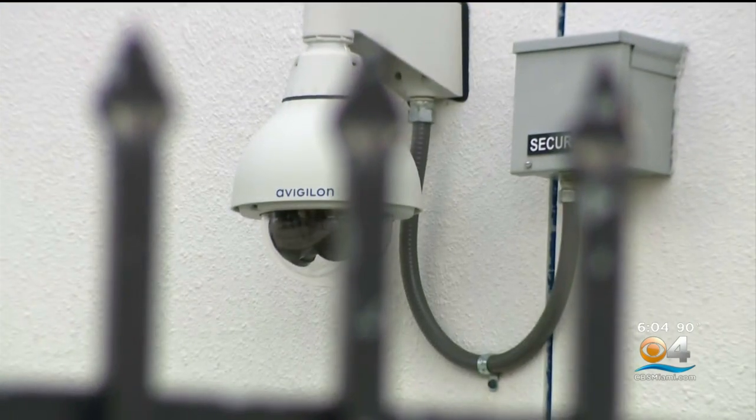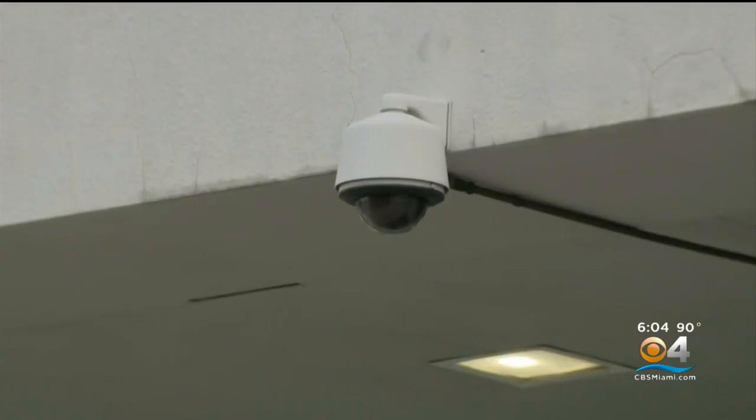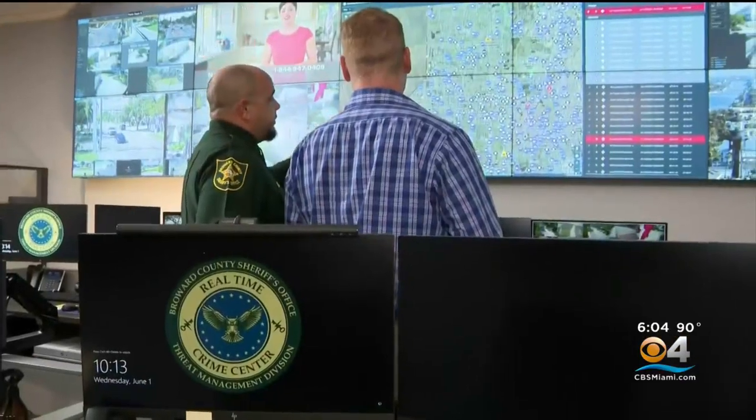Now every school in Broward is outfitted with cameras — in classrooms, halls, and outside of buildings. Lieutenant Dave Fernandez gives us a tour.